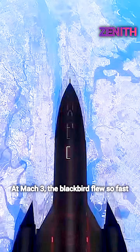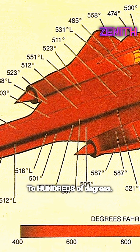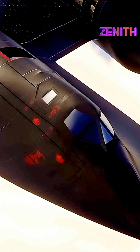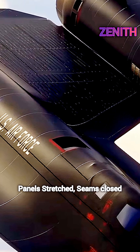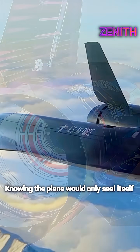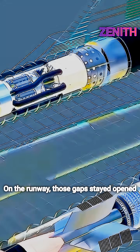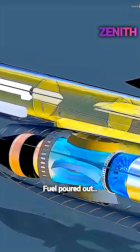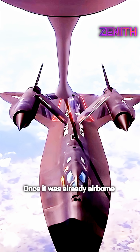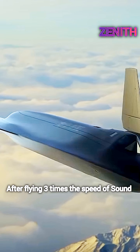At Mach 3, the Blackbird flew so fast that friction heated its titanium skin to hundreds of degrees. The entire aircraft expanded in mid-air. Panels stretched, seams closed. So engineers designed the fuel tanks with tiny gaps, knowing the plane would only seal itself at full speed. On the runway, those gaps stayed open. Fuel poured out. And the jet had to be refuelled after takeoff once it was already airborne. A plane that only stopped leaking after flying three times the speed of sound.